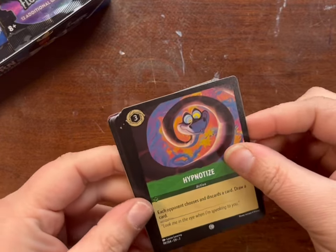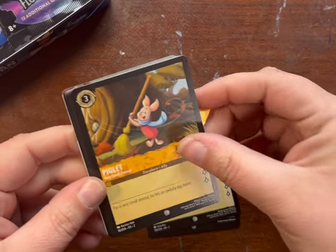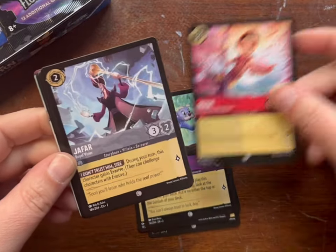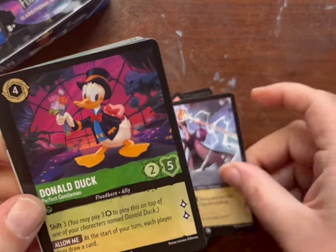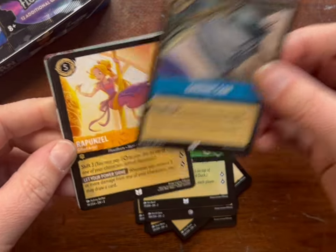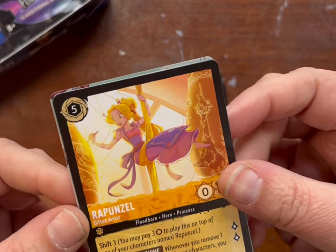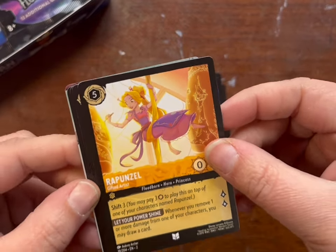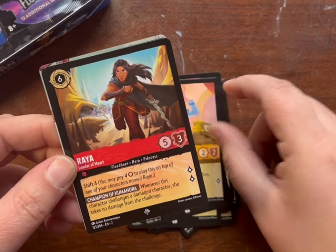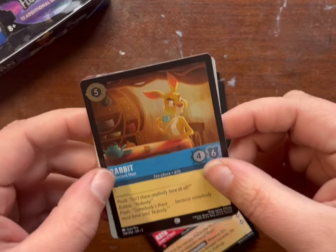Hypnotize, Rabbits, Piglets, Merlin as a Squirrel, Boone, Jafar, Donald Duck, Sardine Can. Oh — Rapunzel, Gifted Artist. So pretty. Grand Duke, Raya. And a Rabbit — that's the foil.